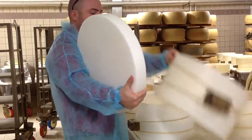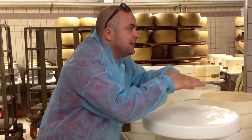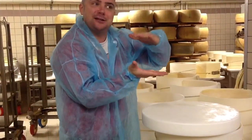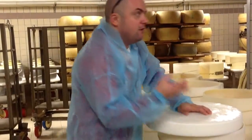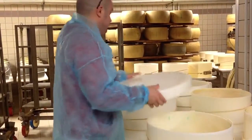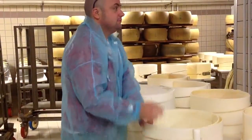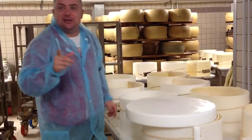So they started to put on top, on every single piece of cheese, a special plate. They're going to start to press the cheese. All the weight comes out from the fresh cheese. And these people, every three hours, have to turn over every single piece of cheese.